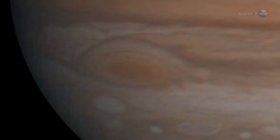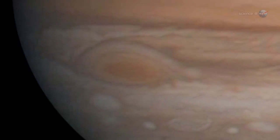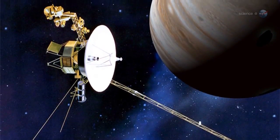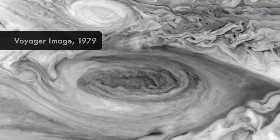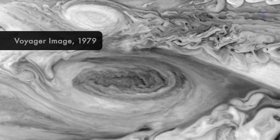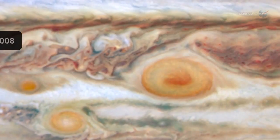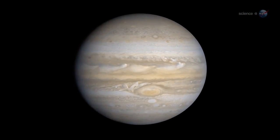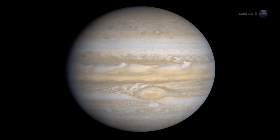Looking back in time, the trend of decreasing rotation period has been consistent at least since Voyager visited Jupiter in 1979, says Rogers. As the spot shrinks, it also changes shape. Decades ago, the red spot looked like a sausage. Now it's more circular. What happens next is hard to say. Perhaps the red spot will continue to shrink and eventually disappear, speculates Rogers.